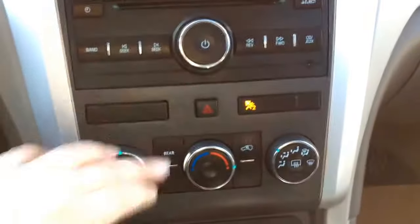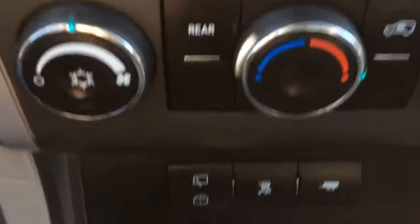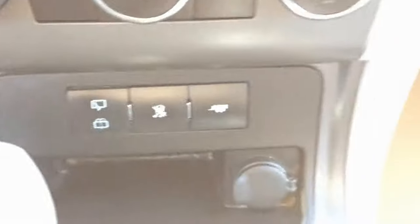Just below that you've got your hazard light button. You do have climate control with AC. Just below that you've got your rear window wiper controls, your traction control, and trailering capabilities. There's also a 12-volt charge port right there along with some storage.